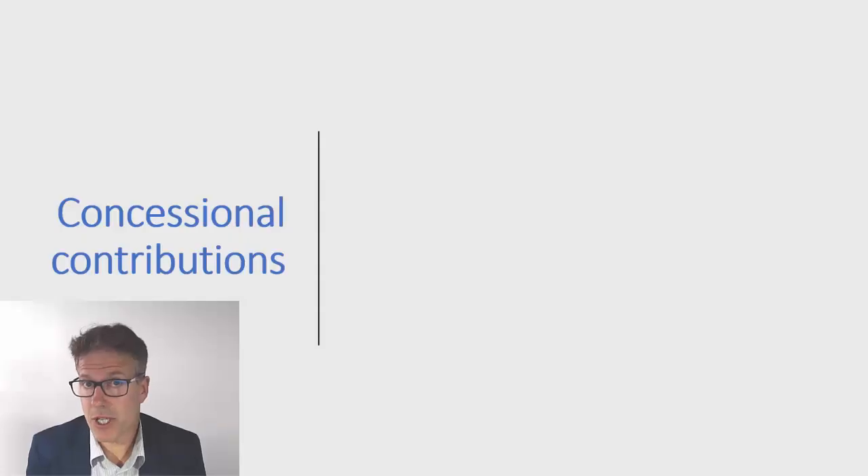G'day and welcome to this week's video. My name is Robert Gowdy from Consortium Private Wealth. This week we're going to look at a number of issues in a series of quick videos considering end of financial year planning and what we can do with our superannuation to help reduce our tax and maximize the amount of money we get into superannuation, given that it's a very concessionally taxed environment. The first video will cover concessional contributions.